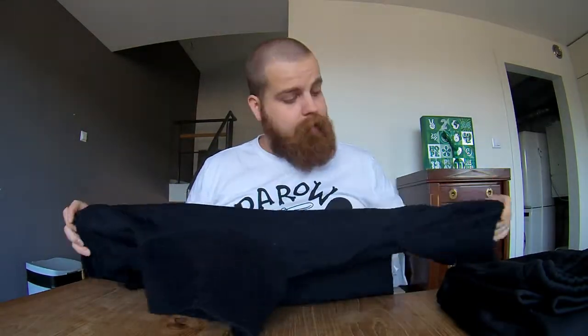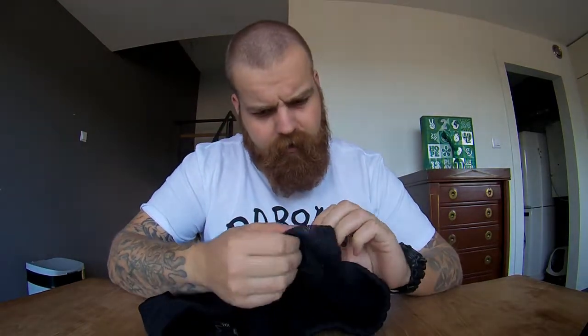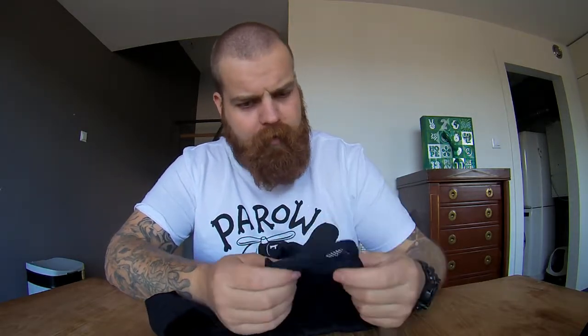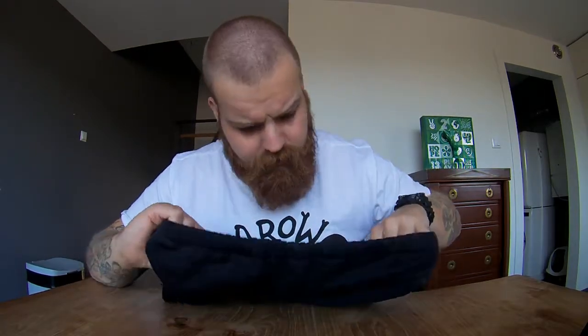Moving on from the jacket to the pants — also really minimalistic. The stretch fabric is just perfect. Just one logo that says Quark, and that's it. There is a little inner mesh pocket; I'm not sure exactly what it's for, but you could put some paper money in there or maybe a scent ball when you wash it.